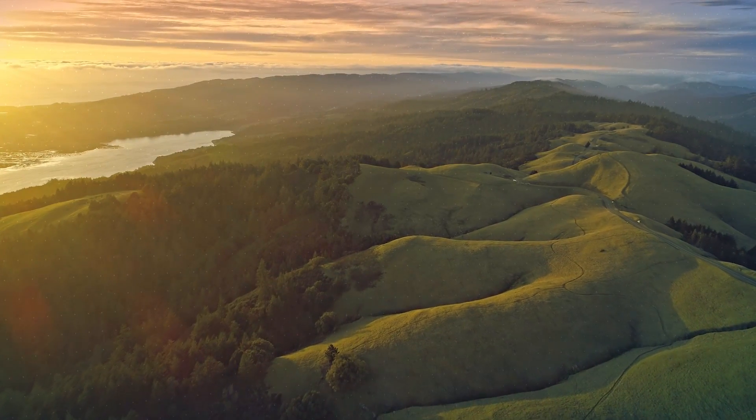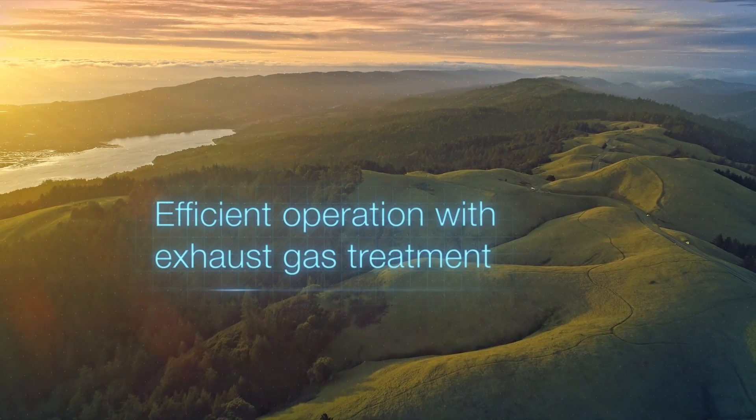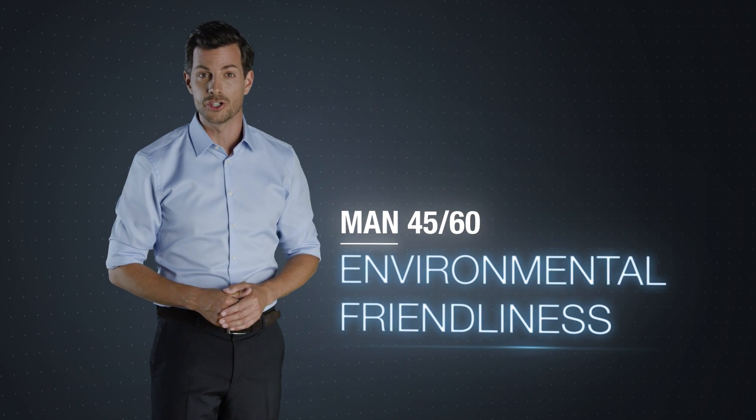MAN ensures full compliance with emission regulations, including World Bank 2007–2008 NOx requirements. Its selective catalytic reduction technology enables the MAN 4560 to operate with maximum efficiency.